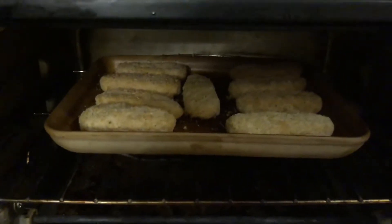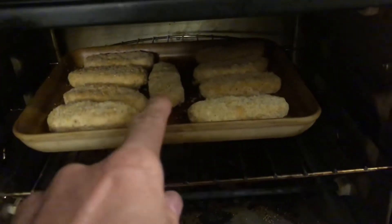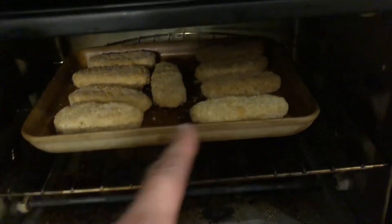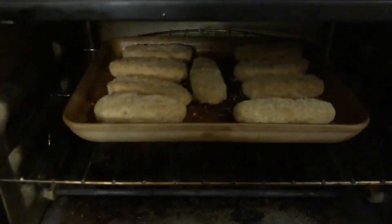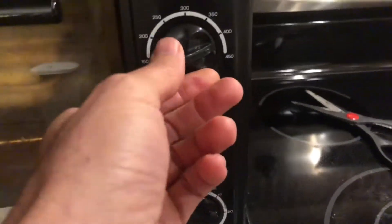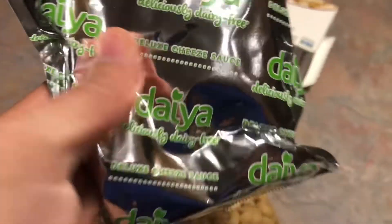We've got the chicken in the toaster oven. They make little stones now for the toaster oven that work wonderful for this — I think Pampered Chef makes them. Chicken's in the toaster oven. We're gonna do about 20-30 minutes at 400 degrees to make them nice and crispy. Broccoli's in the microwave — one of those steam-in-the-bag deals. I'm boiling the water for the Daiya, which basically just comes in a big pack with the cheesy Alfredo sauce.